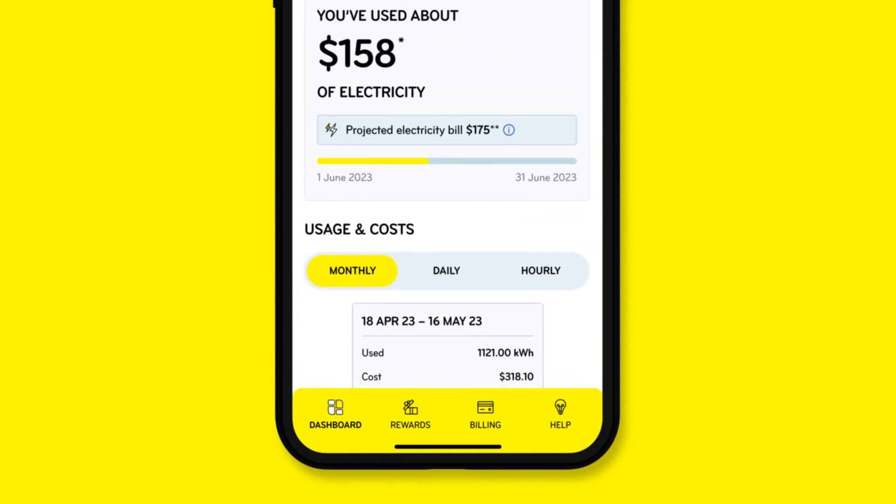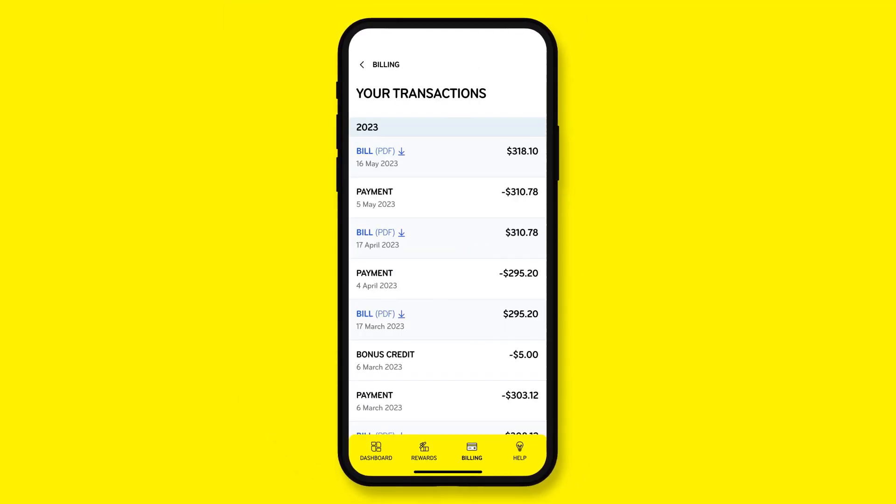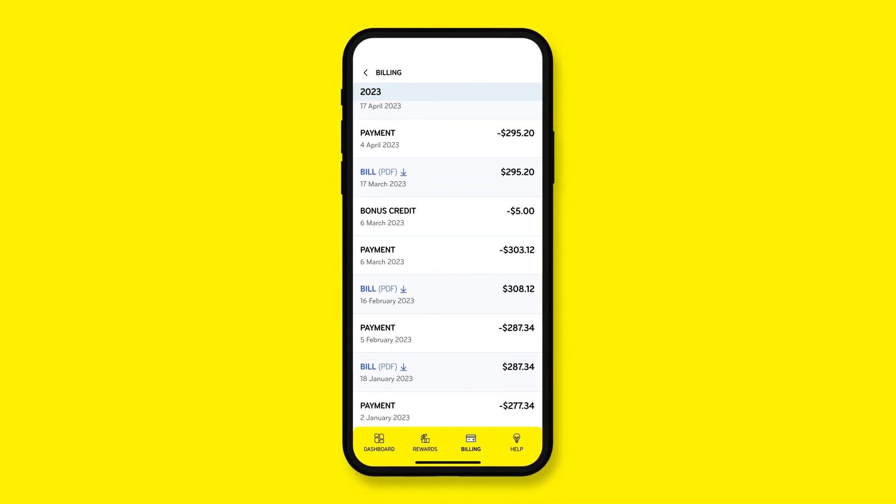If you'd like to take a look at your billing history, go to Billing, then Your Transactions. From there you can compare your latest bill to previous bills over the past few months.